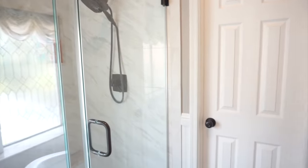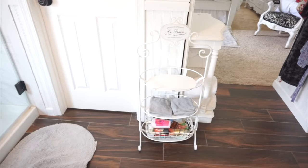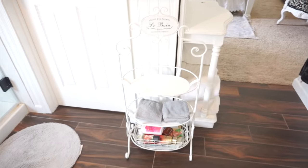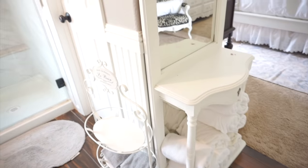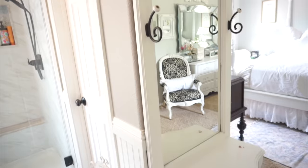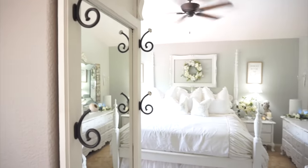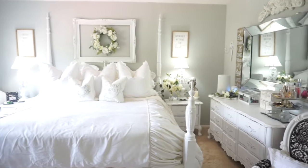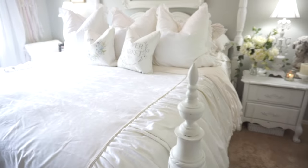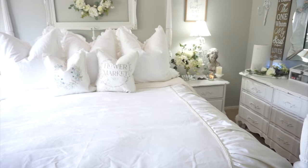Over here we have the shower and toilet room — there's really nothing special in there. The piece sitting on the floor was purchased at Hobby Lobby. If there's anything I didn't mention, feel free to ask in the comments — I'll be happy to answer. I hope I did answer most of your questions. If you enjoyed this video I would love a thumbs up, don't forget to subscribe if you're new, and I hope you all have an amazing day — thank you so much for watching!